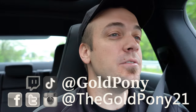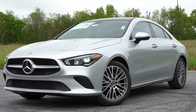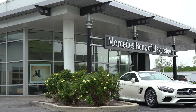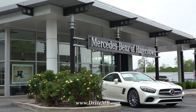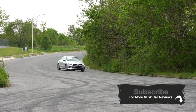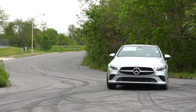Welcome back to the channel. I'm Gold Pony — I do new car, truck, and SUV reviews on YouTube. Today we're in the new 2020 Mercedes-Benz CLA, courtesy of Mercedes-Benz of Hagerstown in Hagerstown, Maryland. Having recently reviewed the A-Class by Mercedes-Benz, this is essentially the next step up from that, so I did want to check this one out.